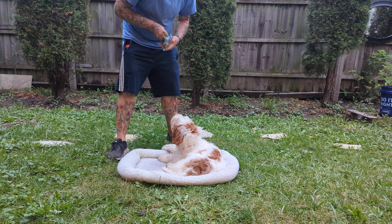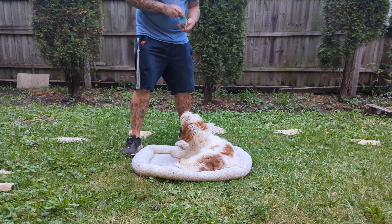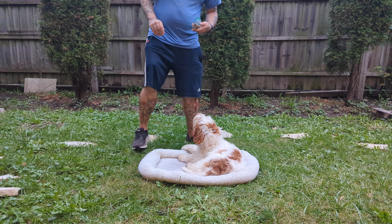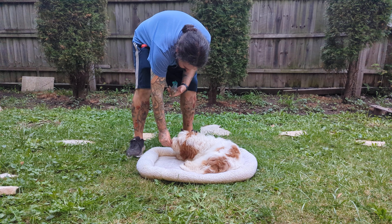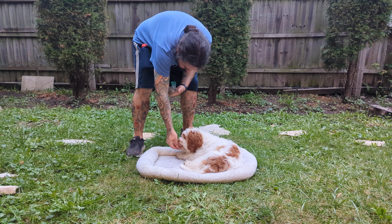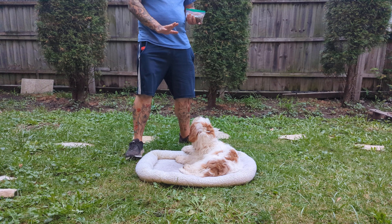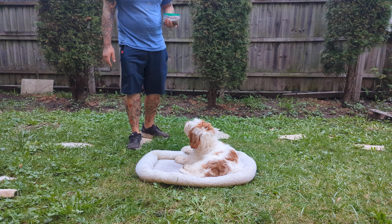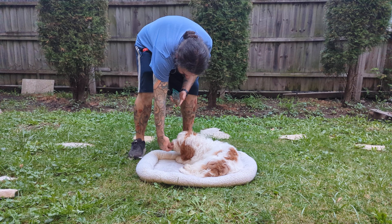Right now, as long as she's being sticky to holding the down position, I'll start to incorporate stay. Pitter-patter my feet in some way, come back and give her a treat. Stay — pitter-patter my feet maybe into a step or two, come back, give her a treat.